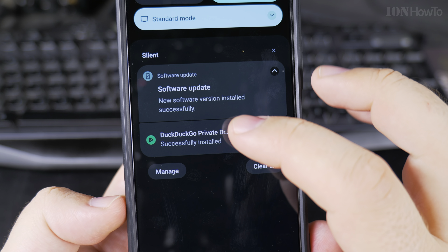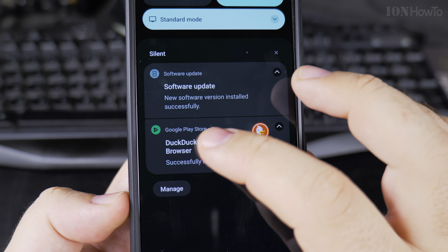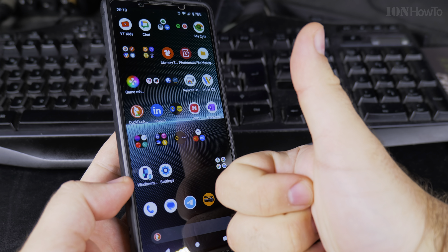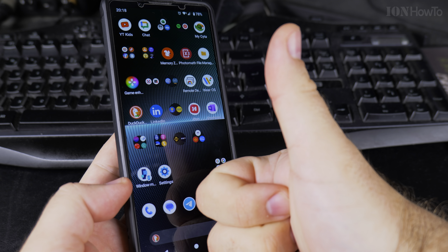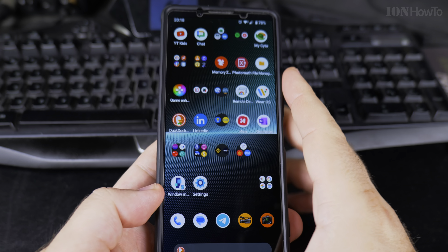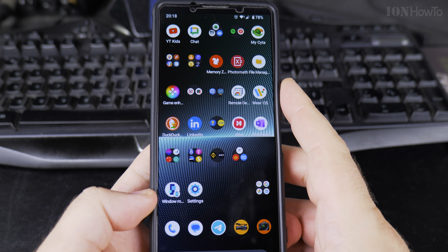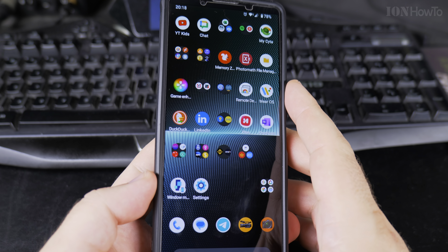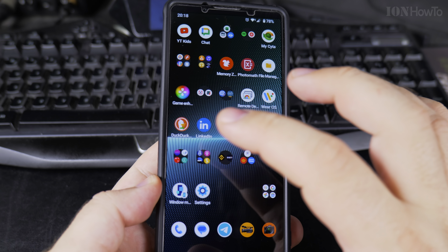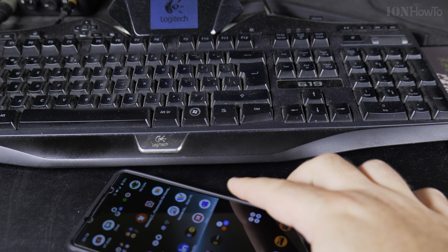So I have the software update successfully installed and DuckDuckGo successfully installed. Thanks Sony Xperia — thanks Sony for allowing me to choose the default browser and the default search engine. I'm sure it's not you who wanted to do this, but probably one of the EU regulations forced you to show this to me. That's great. I will give DuckDuckGo a try. Thanks for watching.